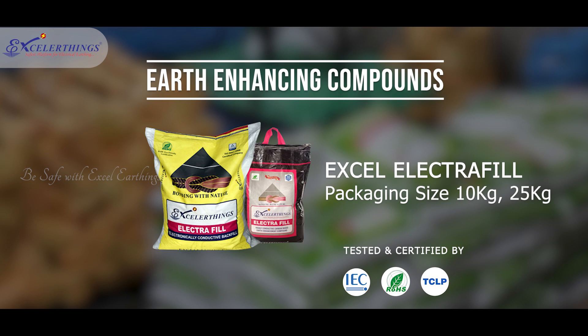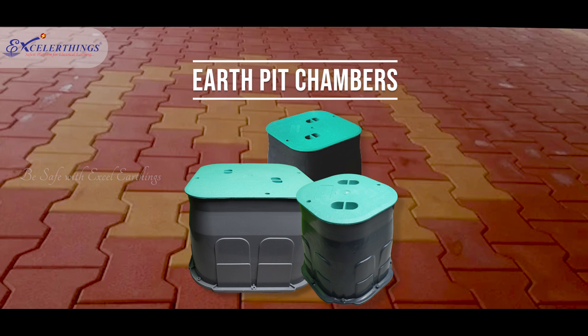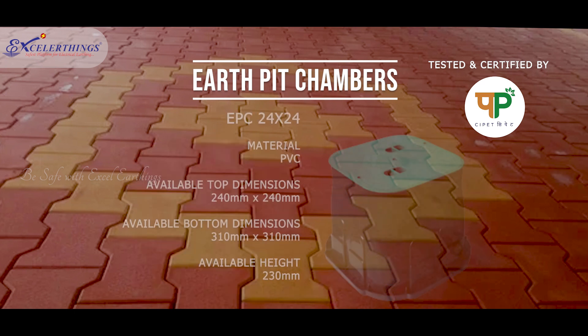Highly conductive graphite-based earth-enhancing compounds reduce the chance of seasonal variations and provide a maintenance-free earthing system. Heavy-duty UV-resistant earth-pit chambers with removable lids help in easy identification and maintenance-free earthing.